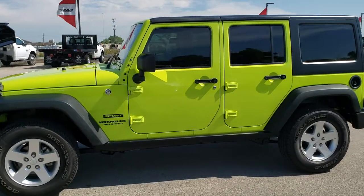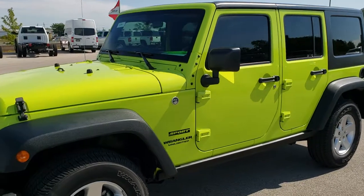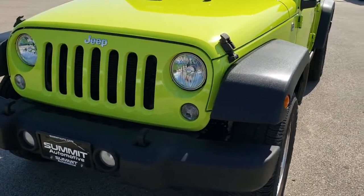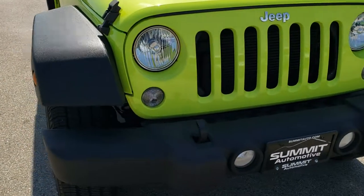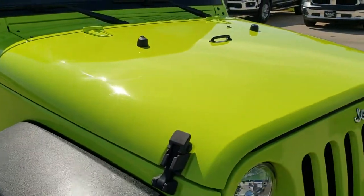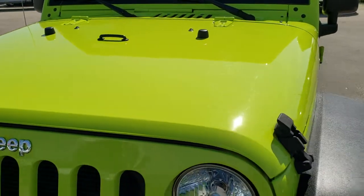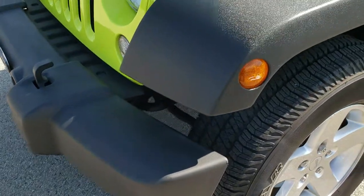This is stock number 10341. We are here at Summit Automotive in Fond du Lac, Wisconsin, your new and used Jeep headquarters. Today we are checking out this super clean 2016 Jeep Wrangler Unlimited Sport. This vehicle has the 3.6 liter Pentastar V6 motor, and from this HD video you will be able to tell just how clean this Jeep is all the way around, inside and out.